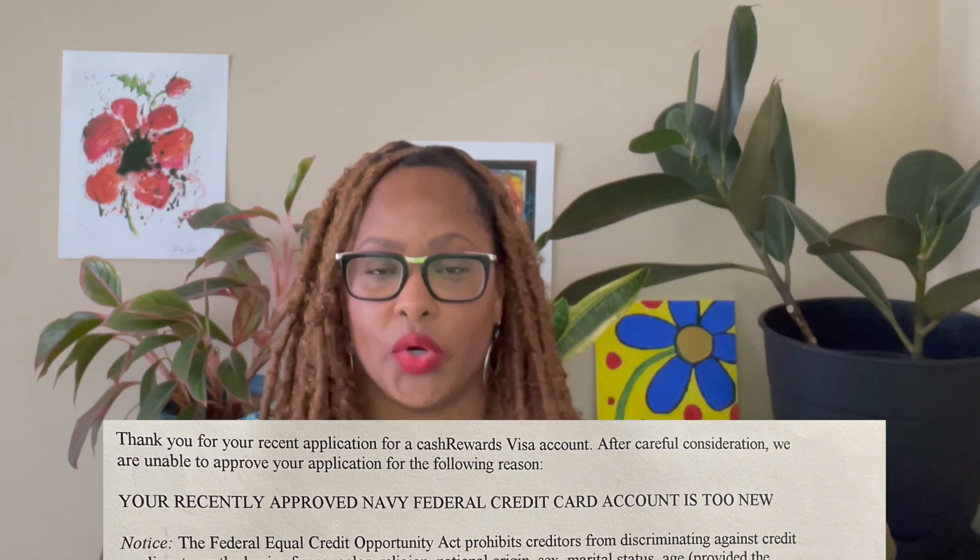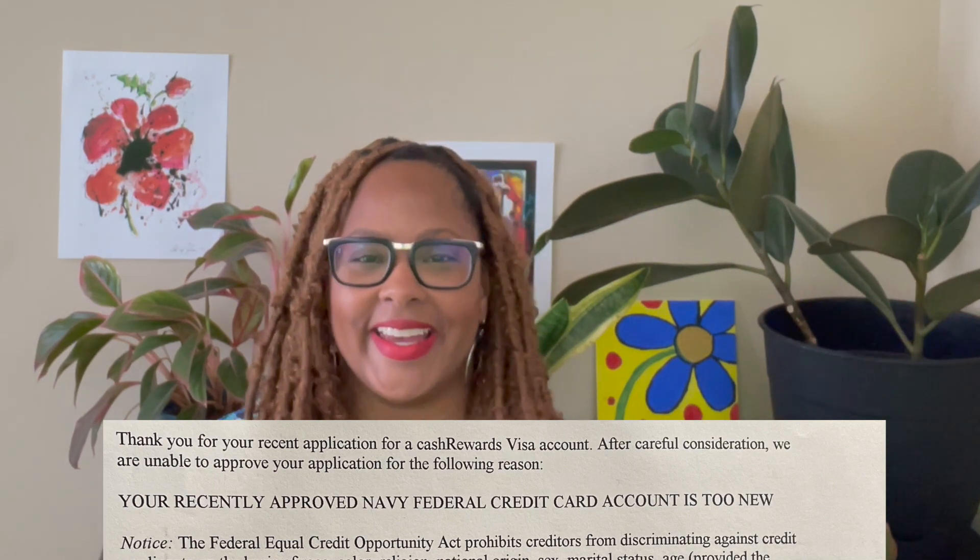In other videos where I talked about the internal score, people were saying that if you get denied, the score might be on the back of the denial letter or something like that — but it was not. I have applied for other things with Navy Federal: I have a car loan, two credit cards, two checking accounts, and a savings account.